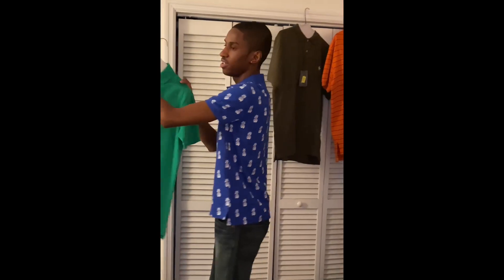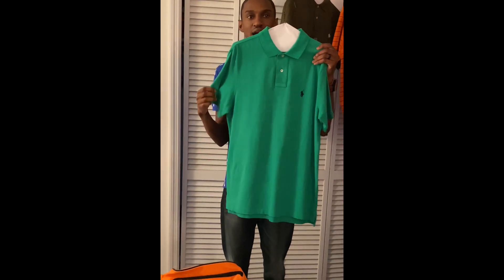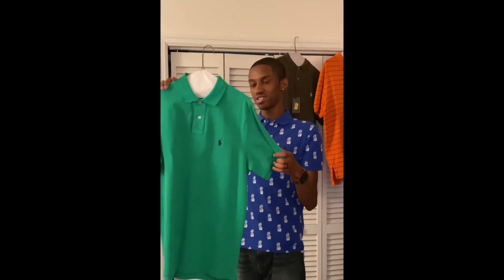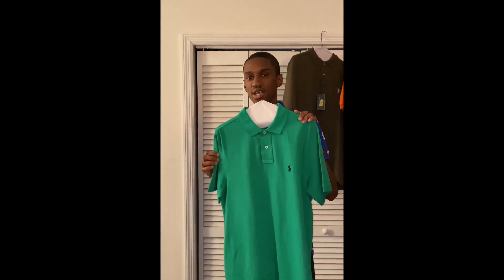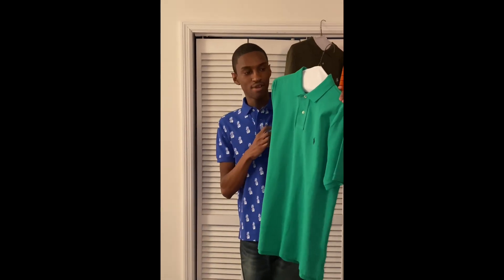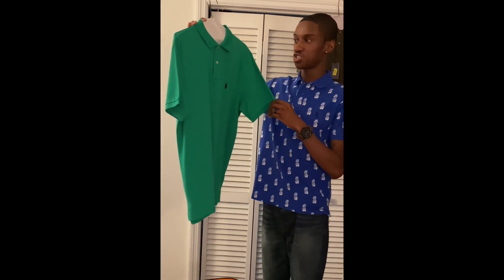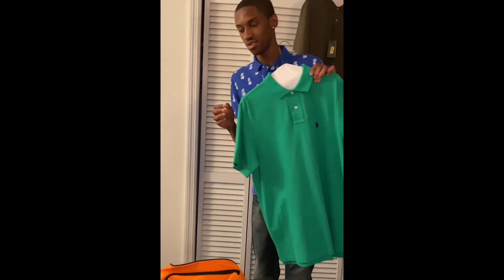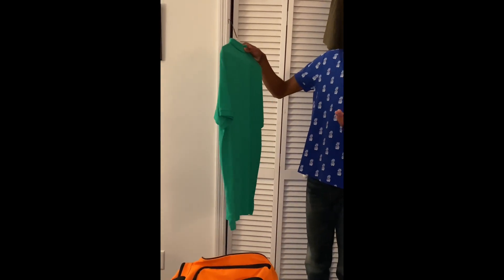This shirt right here is very special as well because my wife bought it for my birthday, and it matches another piece of merchandise I have from Ralph Lauren. It's a grass green shirt — she got it on sale for Black Friday. I believe the retail price is around $70. My favorite color is green, so yeah, it's a very nice shirt.